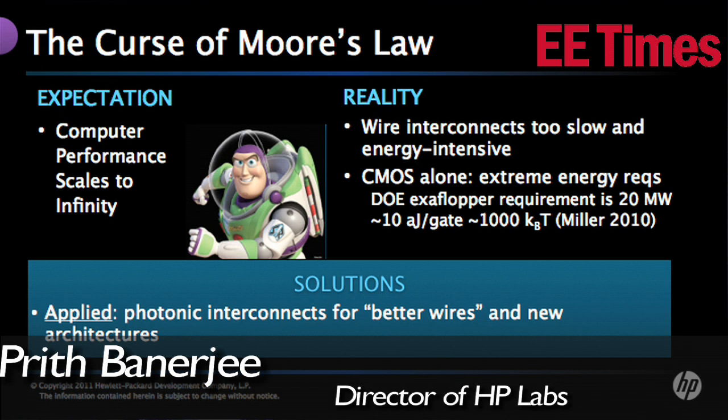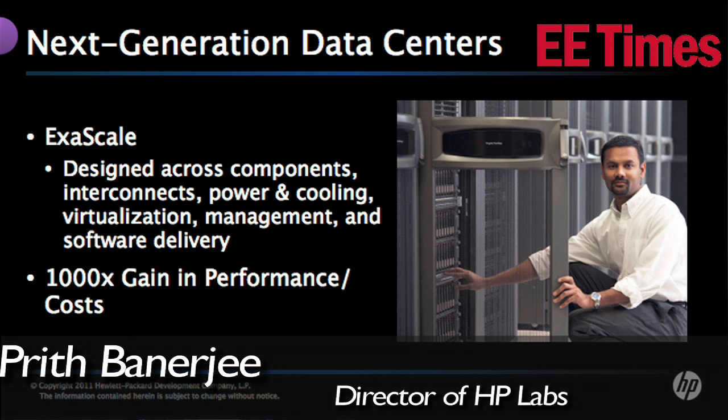We have to take the research from the labs into products. We demonstrated a prototype at the Interop conference last year — a prototype of a product. The business units are working on productizing that work so it gets into the hands of customers. That's the first milestone. The other milestone is the work on the next-gen data center in terms of low-power servers, which has now become a product called Project Moonshot from HP — that's the server part, and then we have the networking part.